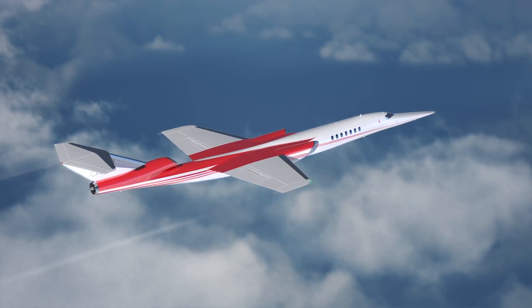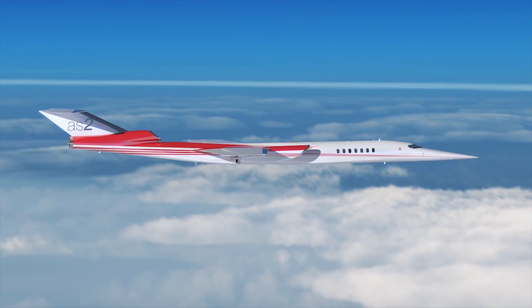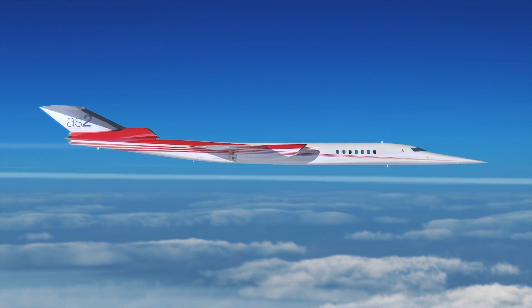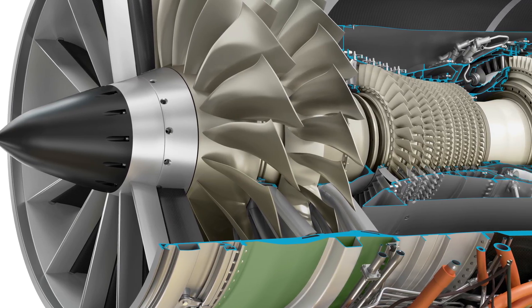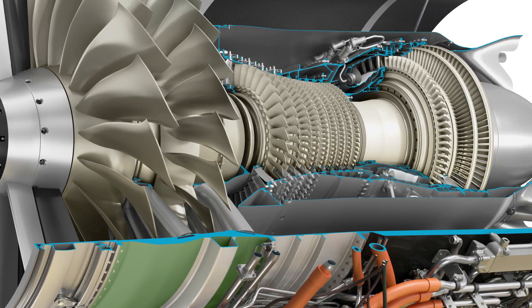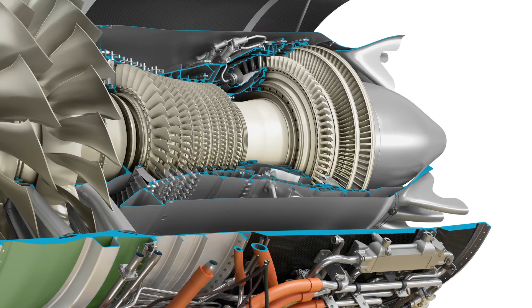The first AS2 is scheduled to fly in 2023 with certification in 2025, and GE says it will have the engine ready to support that schedule. We have completed the product definition — the requirements of what the engine needs to do to support Aerion. We have a conceptual design, so we know that we can produce an engine that meets the requirements of the aircraft, and we have a preliminary design review scheduled in 2020. That's the next step.